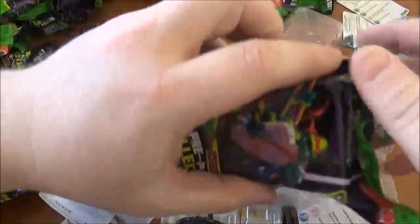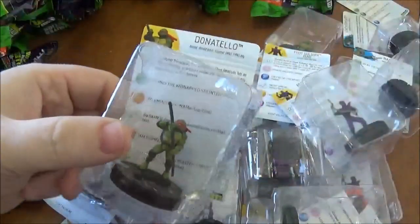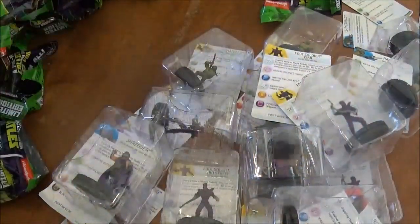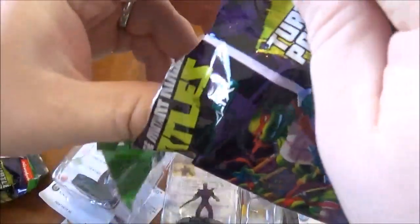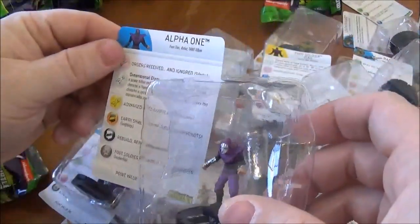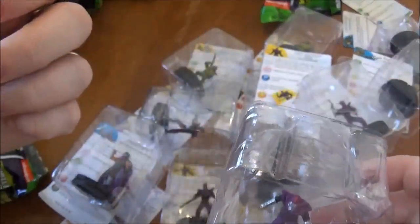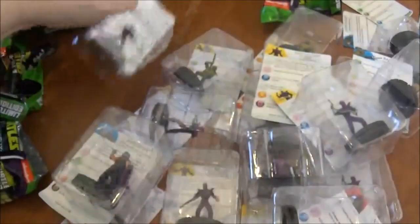We have Donatello, the common. Again, all the common turtles are really good for the points. Are they gonna win Worlds? Probably not, but they're still pretty good. Alpha One — this is the named foot soldier. He's an uncommon.